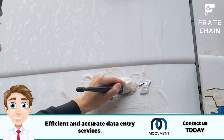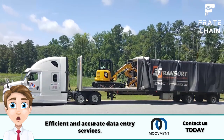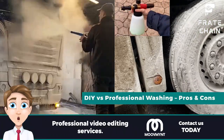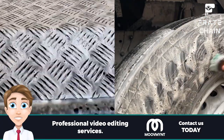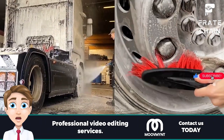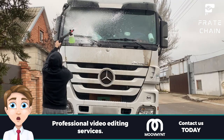Remember that prevention is better than cure — regularly cleaning your truck will save you much effort by keeping it looking great for longer. Now, DIY versus professional washing: pros and cons. A good wash can keep your truck looking shiny and new, but when cleaning your rig, do you DIY or go professional? Let's look at the pros and cons of each approach.